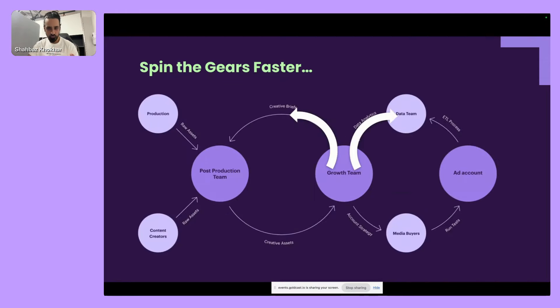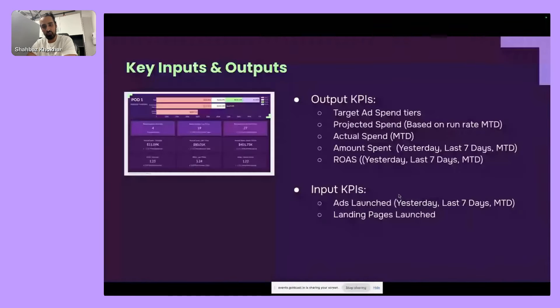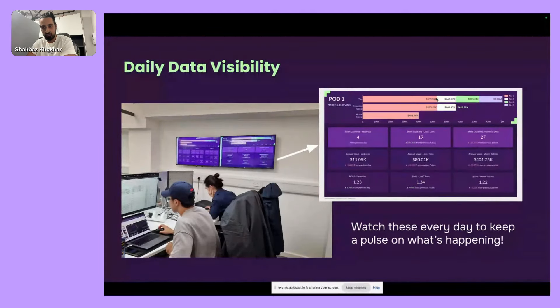To make the whole wheel spin faster: first, daily data visibility. In our office there are TVs right next to where people sit, showing a live dashboard. It breaks down the key things they should look at every day — red line is tier one target, then tier two, three, four — with a projection based on month-to-date spend and days remaining. Key KPIs tracked: number of briefs launched yesterday, last seven days, and month to date. Each brief equals an ad set — multiply by three to six for the number of ads. Also spend and ROAS in those same time periods.